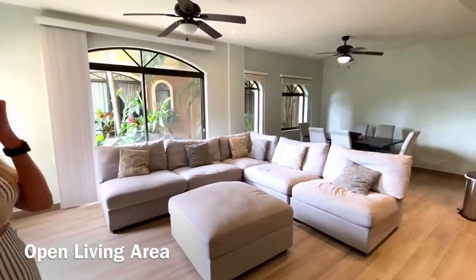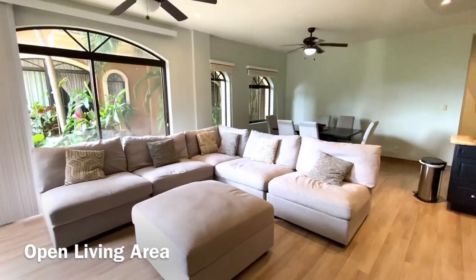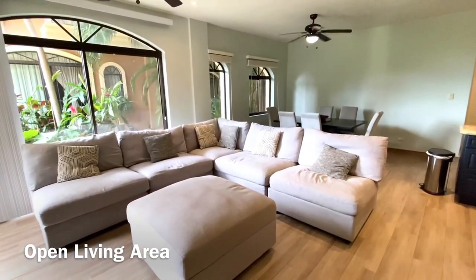Welcome to this open area. Here we have modern seating. There's plenty of space for everybody to entertain friends and family.